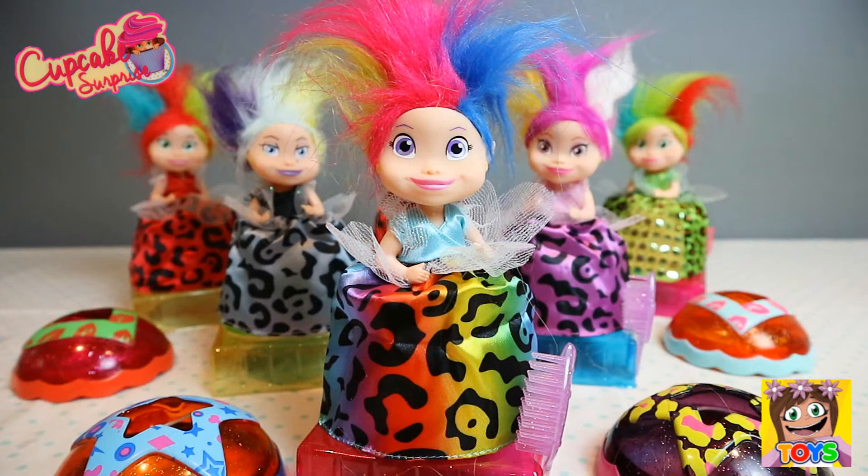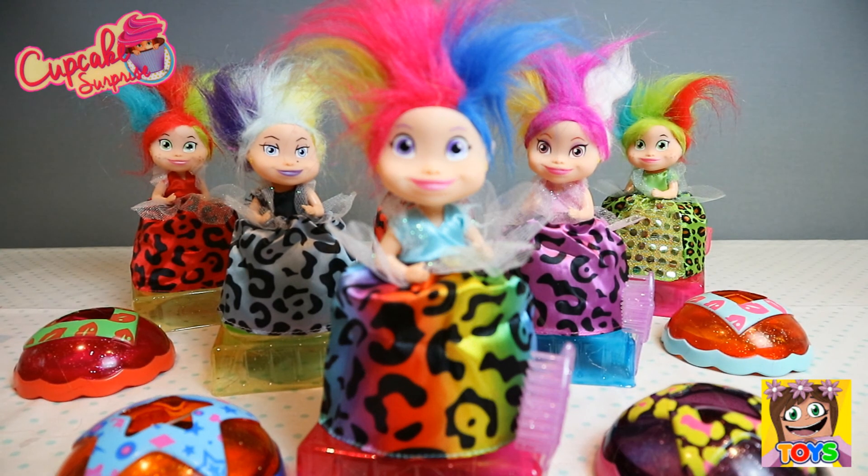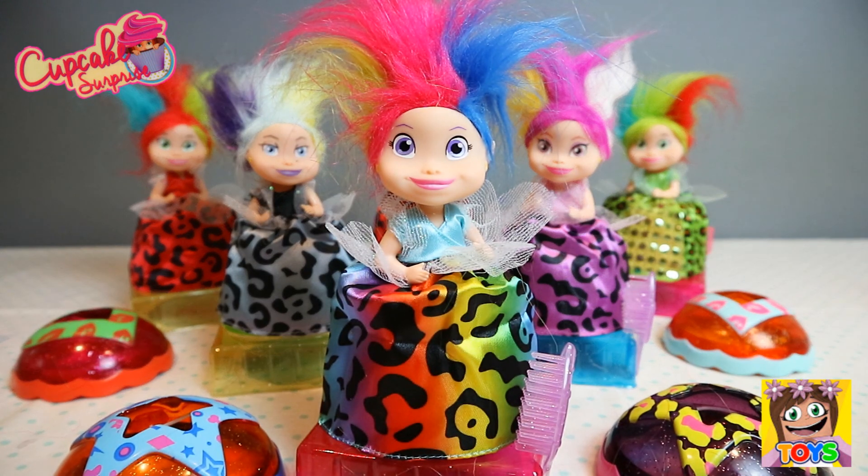So there you have it guys — there are our awesome Tootsie Trolls Cupcake Surprise Dolls that I opened today. They are so super cute and so colourful. I love them! I love their gorgeous multicoloured hair and dresses — so adorable! I hope you have enjoyed watching this video today guys. Don't forget to like and subscribe. You can also check us out on our Instagram page, it's called Little Kelly and Pixies Toys. And until next time guys, I'll see you again soon!